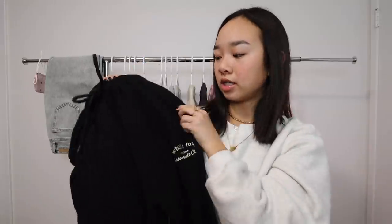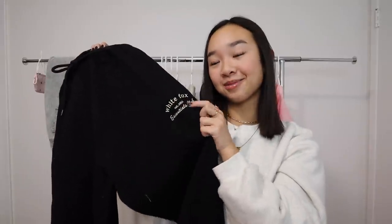They're just black sweats with 'White Fox Essentials Club Established in 2013' in embroidery. I wish you guys could feel the inside of these pants because they're so nice.